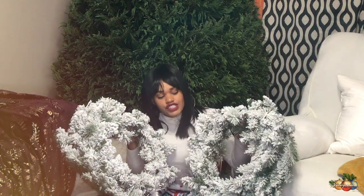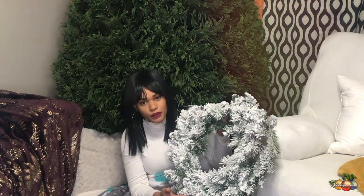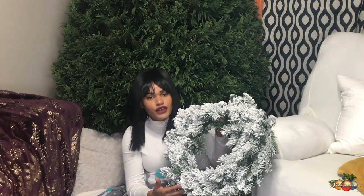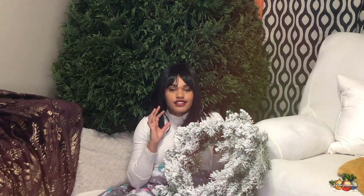Next on the list is Walmart, where I got these beautiful wreaths! I wanted a flocked tree this year but we ended up doing a real Christmas tree, so when I saw these wreaths I knew I had to have them. I plan on using them on our French doors. They were $9.98 a piece at Walmart, which I thought was such a great deal - Christmas wreaths can be really expensive, sometimes up to $100 or more. I can't wait to decorate our home!